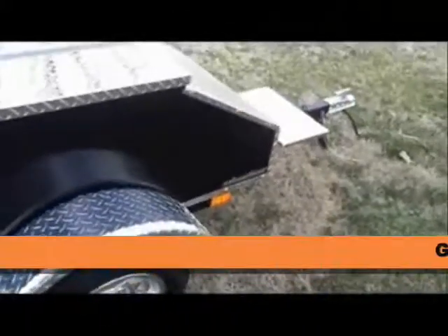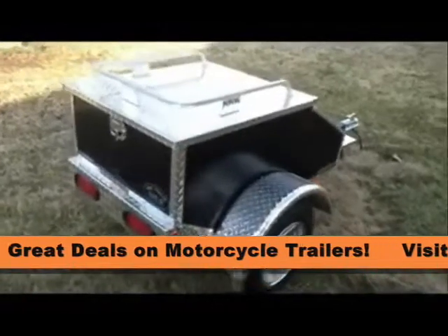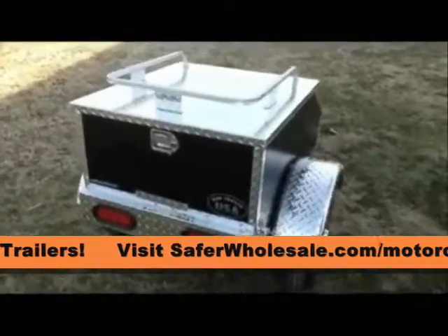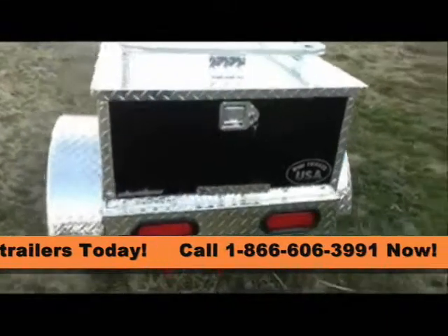In the USA, it has 14 cubic feet of storage and weighs in at about 200 lbs. empty. The black sides are powder coat finish. The cargo box is welded aluminum construction and trimmed with diamond plate edging. The box measures 48 inches long, 28 inches wide and 19 inches deep.